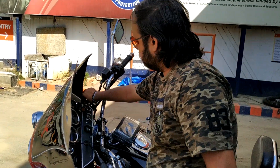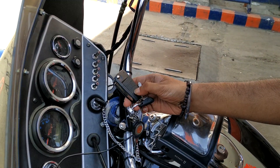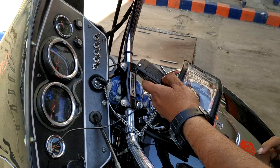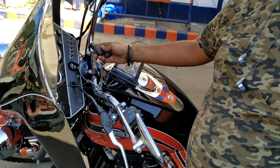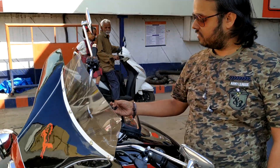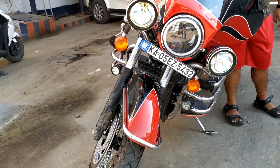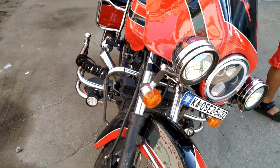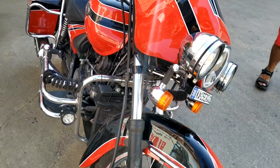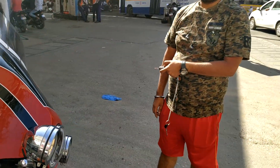Beautiful guys, this is the owner Jitesh. Please tell me - you told me about the keyless entry? Yeah, and central locking. Can you show me please? So this is the main ignition. You have to press this button to start. Wow, so even if you don't have the key, if you have this one it is good enough to start the bike. I love it man. You can switch off now. Look at the front part - this is just beautiful. So that's the central locking, guys. Wow.